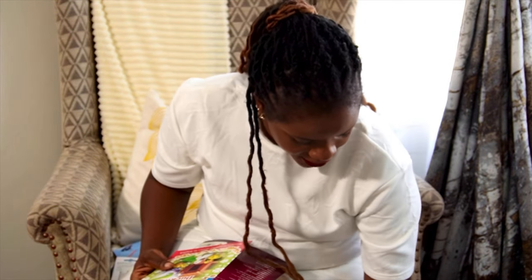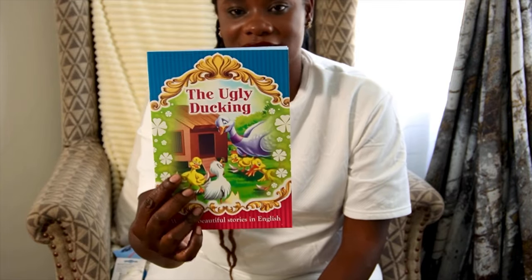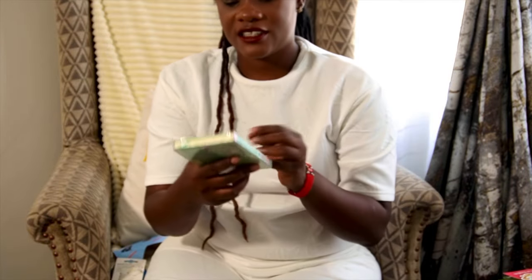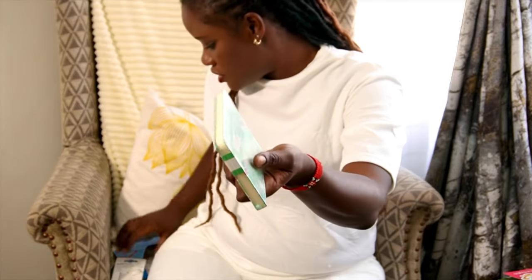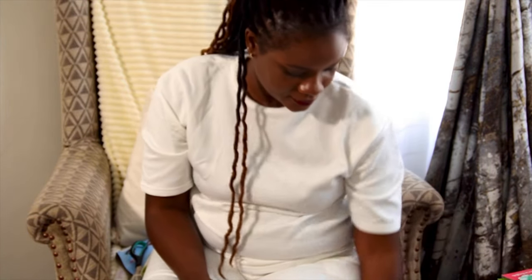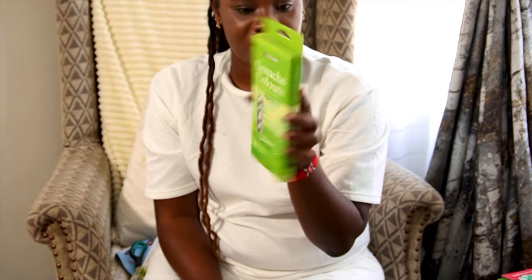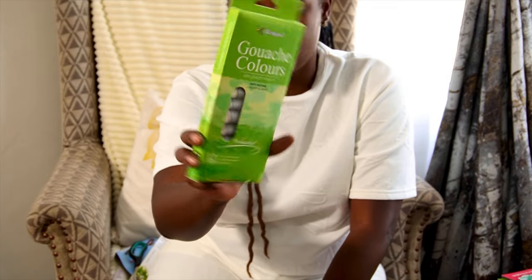I got some books for my young one — Tom Thumb and The Ugly Duckling. These are stories we all know from nursery school, and since he's in PP2, why not. I also got this dinosaur diary for my bigger boy to write his notes in Sunday school. I'll let him open it for himself when he gets home. I don't know why I also got these paints because we have easy paints at home, but they're nice — I'll keep them for when the current ones are finished.